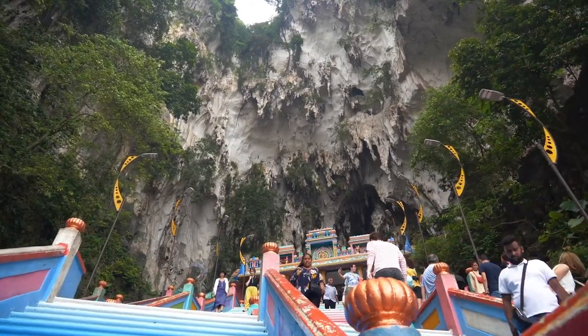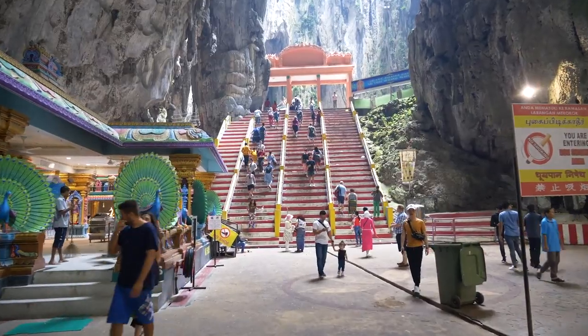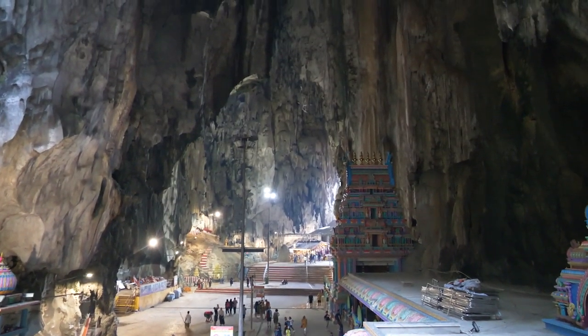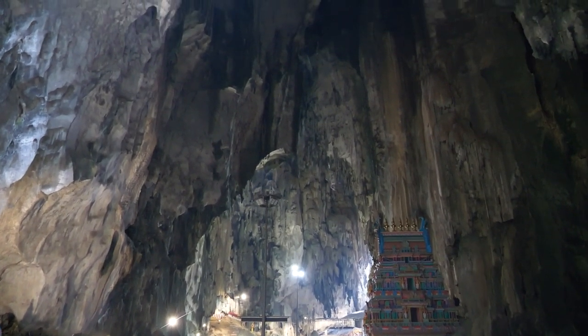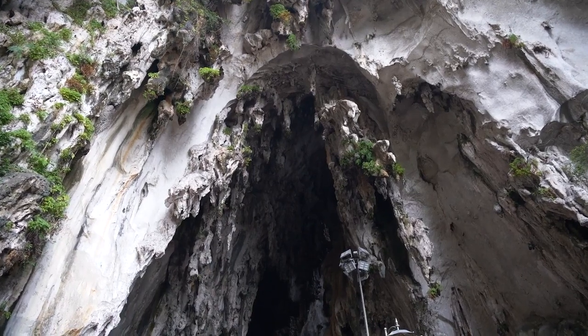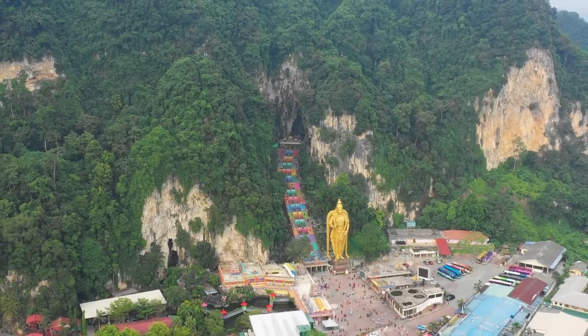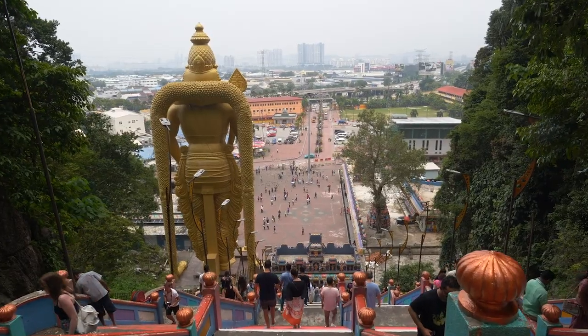The main cavern in the Batu cave system is the temple cave, and it has an incredibly high ceiling reaching 100 meters — so large that the 140-foot-tall Murugan statue could have easily been built inside of it. The temple cave entrance is shaped like the spearhead of Lord Murugan, and this is why the location was chosen as a worship site for the Hindu god in the late 19th century.